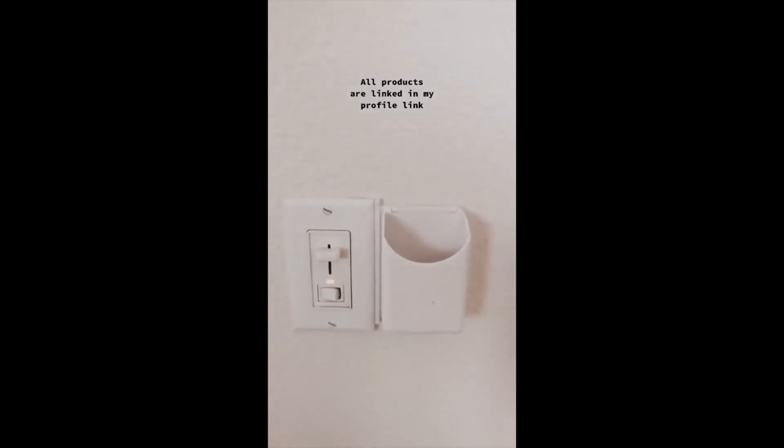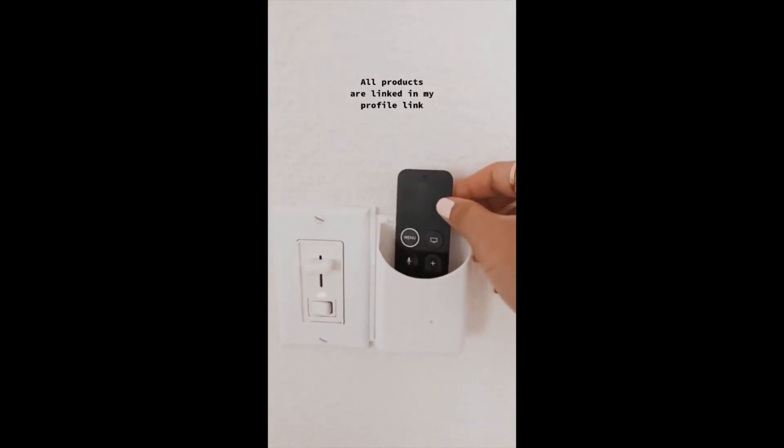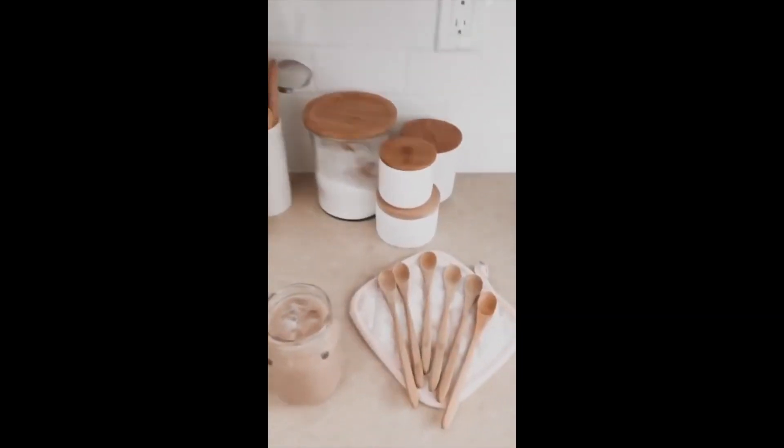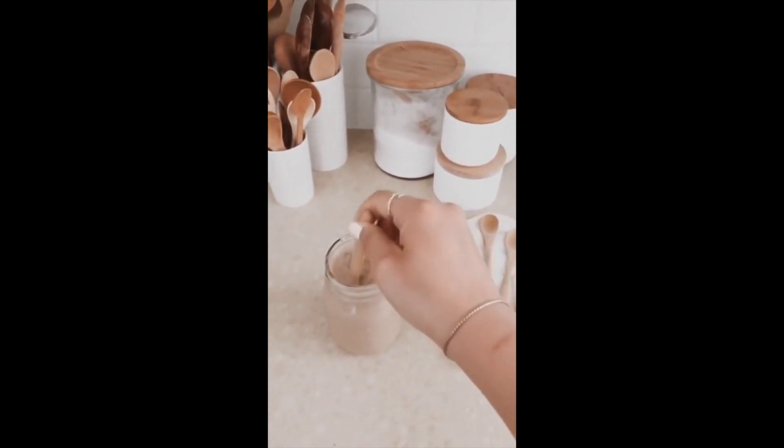This little remote control holder is really easy to install — you don't need any hardcore tools, and now we don't lose our remote controls. This set of wooden spoons to stir my drink or taste test my food.